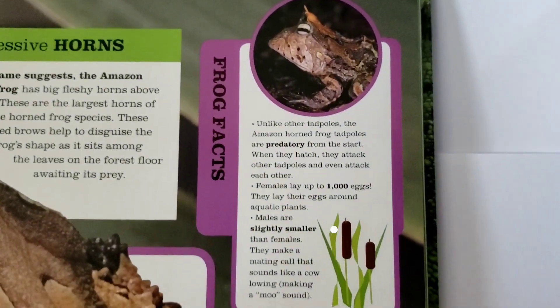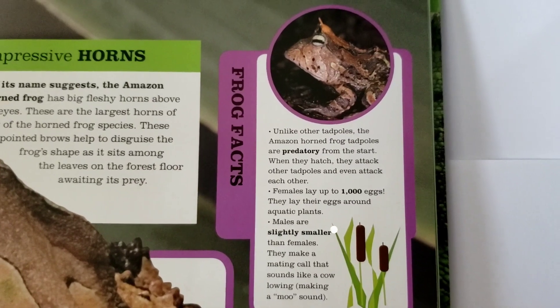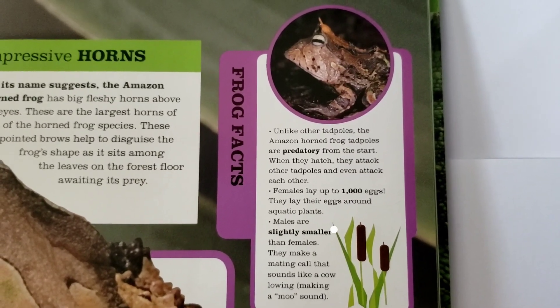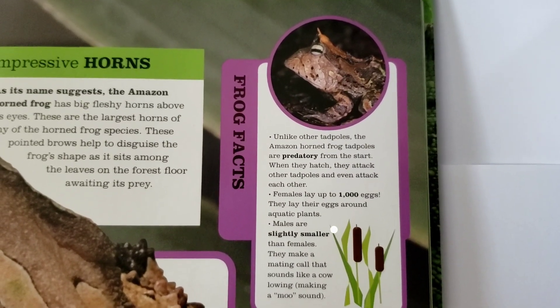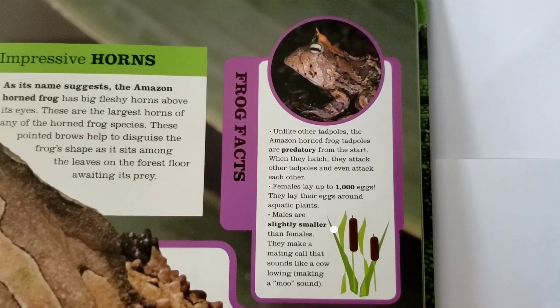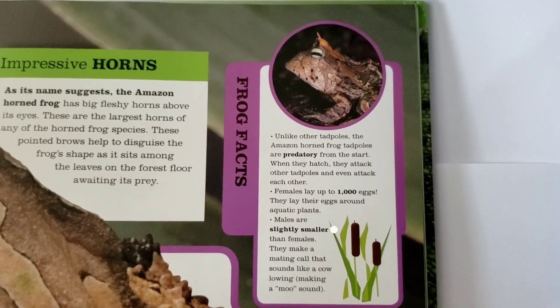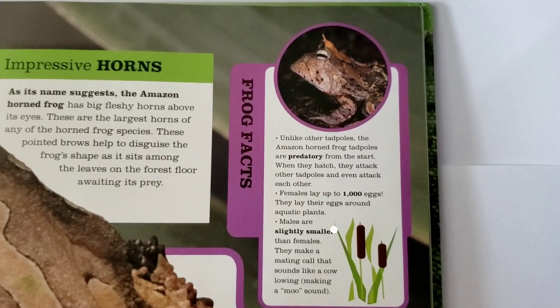We have some frog facts. Unlike other tadpoles, the Amazon horned frog tadpoles are predatory from the start. When they hatch, they attack other tadpoles and even attack each other. Females lay up to 1,000 eggs around aquatic plants. Males are slightly smaller than females. They make a mating call that sounds like a cow lowing or making a moo sound.